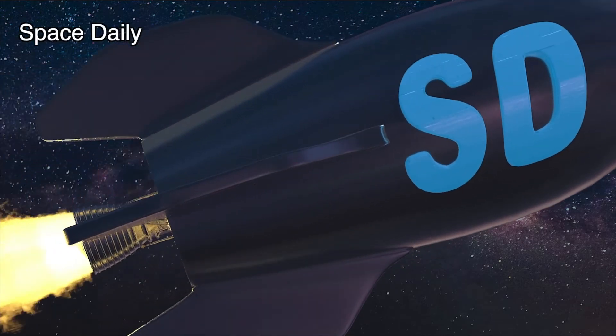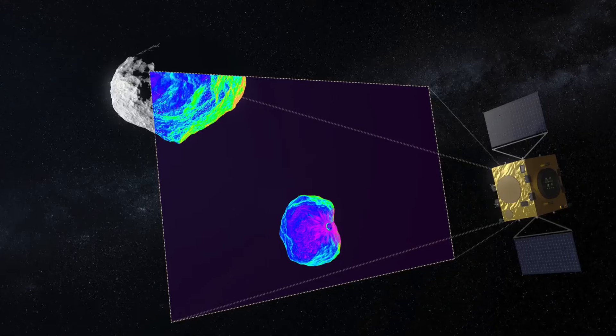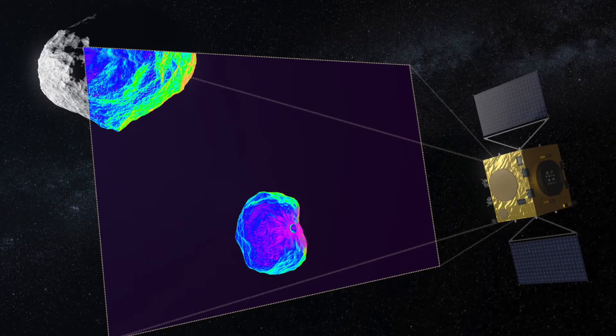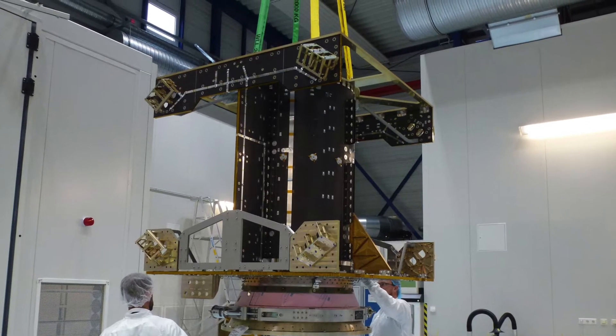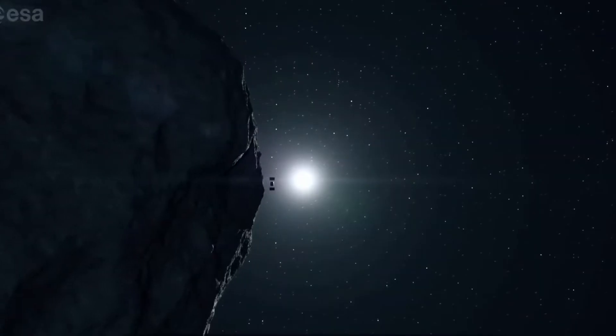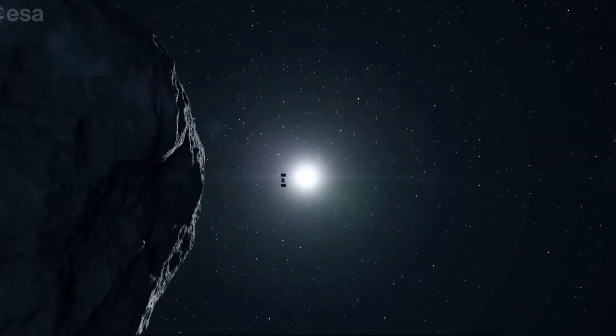Hello, you are on the Space Daily News channel. A key element of the European Space Agency's HERO mission for planetary defense has left the facilities of its manufacturer in Bremen, a major step in preparation for its eventual odyssey to the Didymos asteroid system.